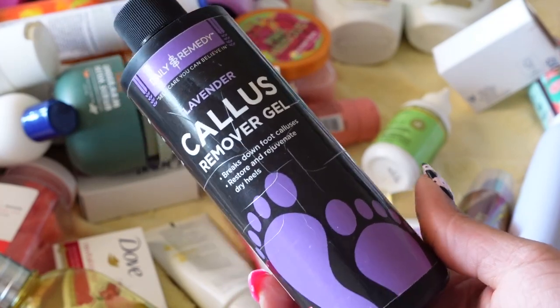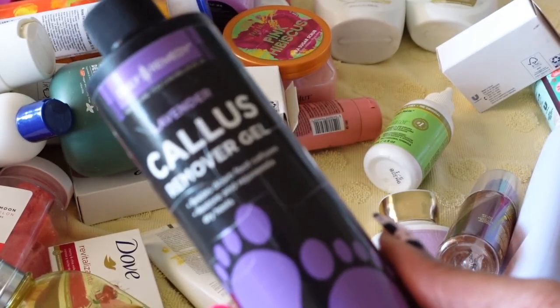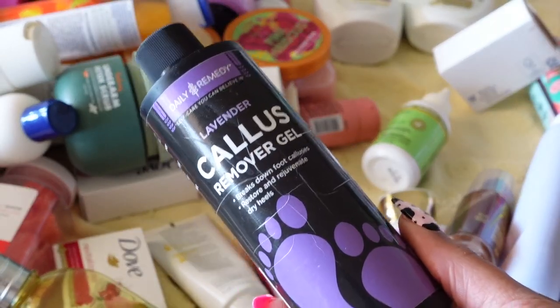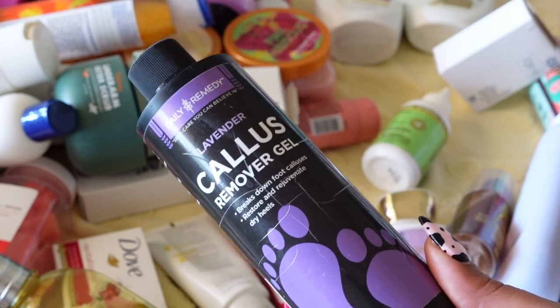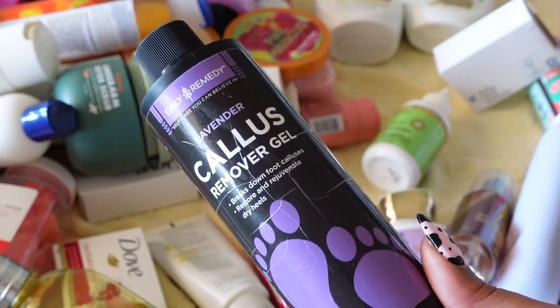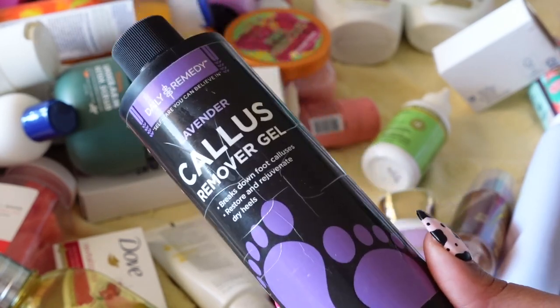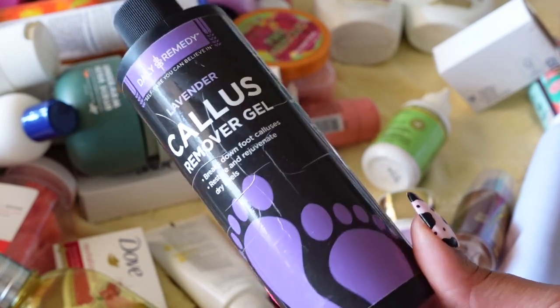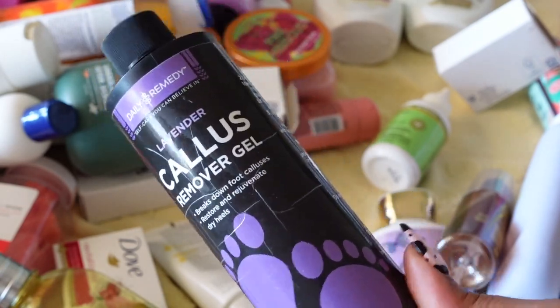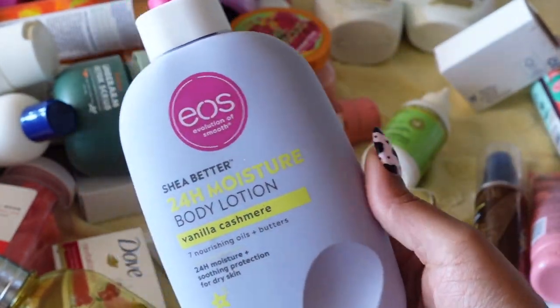Next is by Daily Remedy — I worked with them a couple of years back. This is their Lavender Callus Remover Gel, available on Amazon. I really love this callus remover and I'm definitely keeping it. You put it on the hard areas of your foot, leave it on for about 15 minutes, then use a pumice scrubber and your feet feel like baby skin.